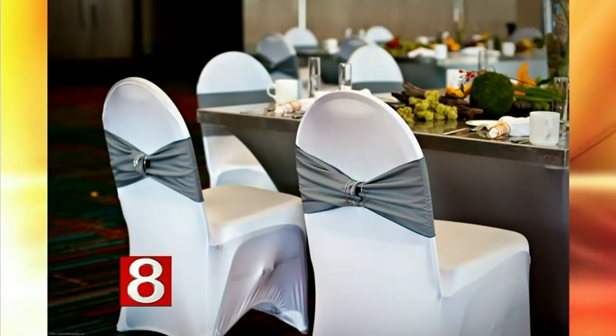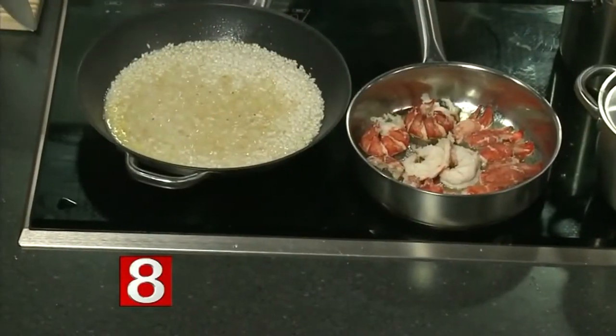It smells fabulous in here! Today we are making a butternut squash risotto with fennel and lobster, which is perfect for the fall. Let's get started.